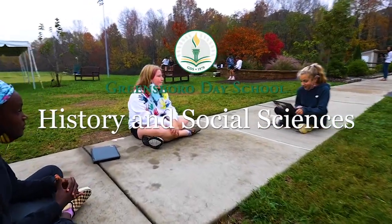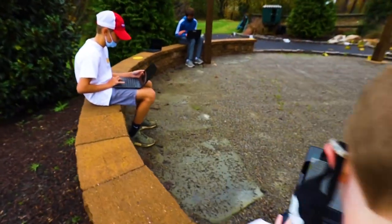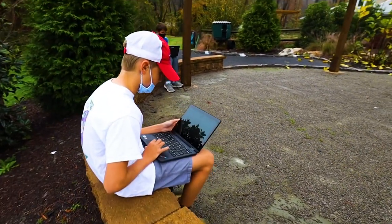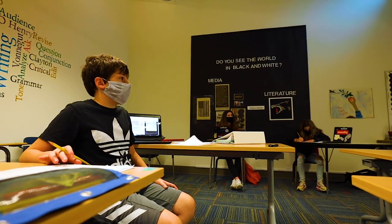At Greensboro Day School, our goal is to create lifelong learners, and one of the principal components of that is having a solid foundation in reading and writing and discussion.